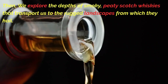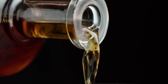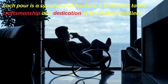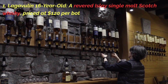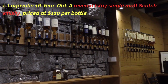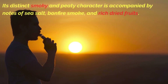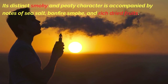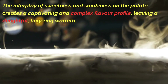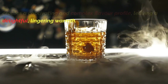Then we explore the depths of smoky, peaty Scotch whiskeys that transport us to the rugged landscapes from which they hail. Each pour is a symphony of flavors, a testament to the craftsmanship and dedication of the master distillers. First, Lagavulin 16-year-old, a revered Islay Single Malt Scotch Whiskey priced at $120 per bottle. Its distinct smoky and peaty character is accompanied by notes of sea salt, bonfire smoke, and rich dried fruits, creating a captivating and complex flavor profile with a delightful, lingering warmth.